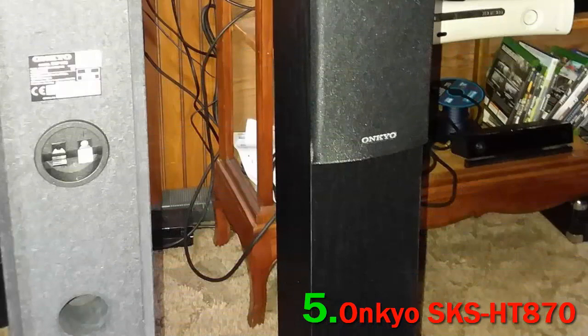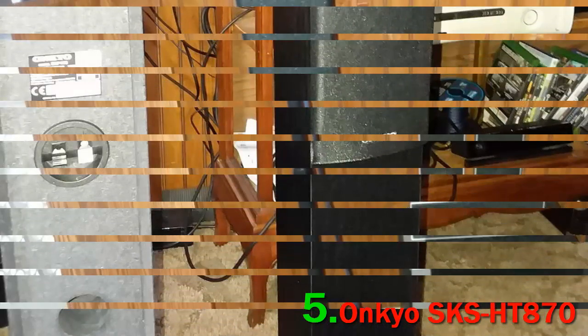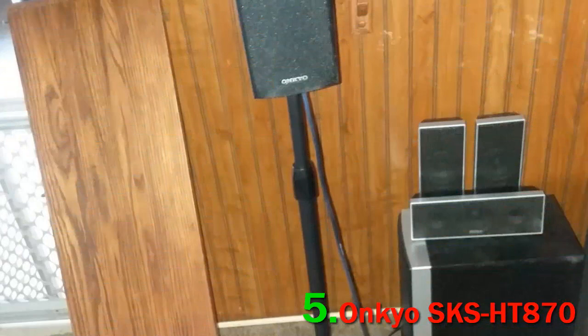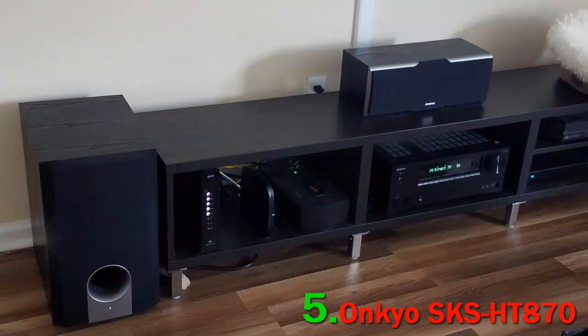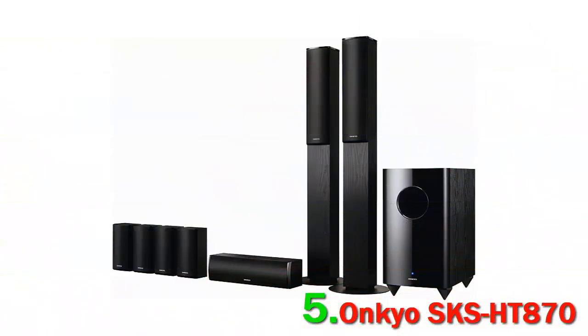This is an 8-speaker system with an output of 290 watts peak power. Included is a powered subwoofer with a 10-inch driver and a center speaker. There are also two front and two rear speakers, as well as two mid surround speakers.